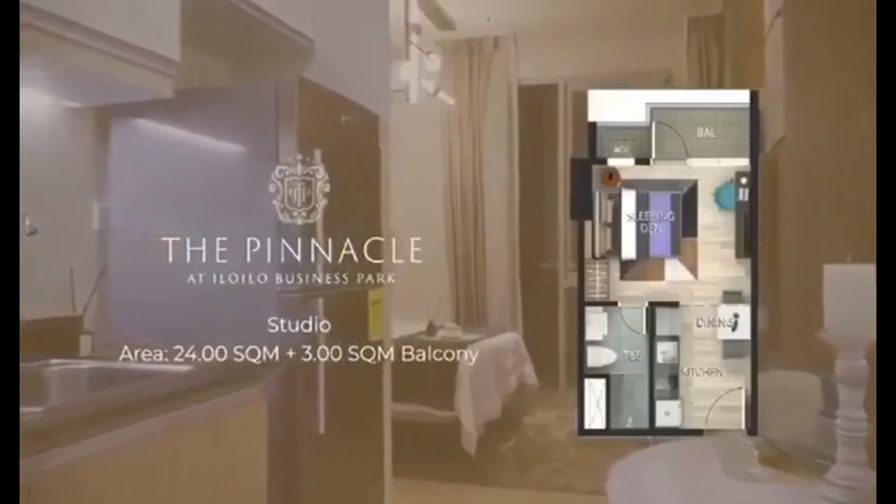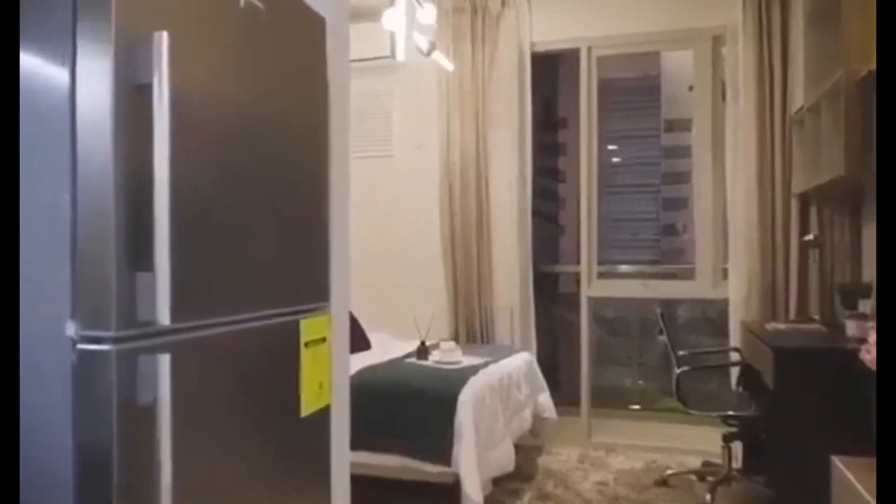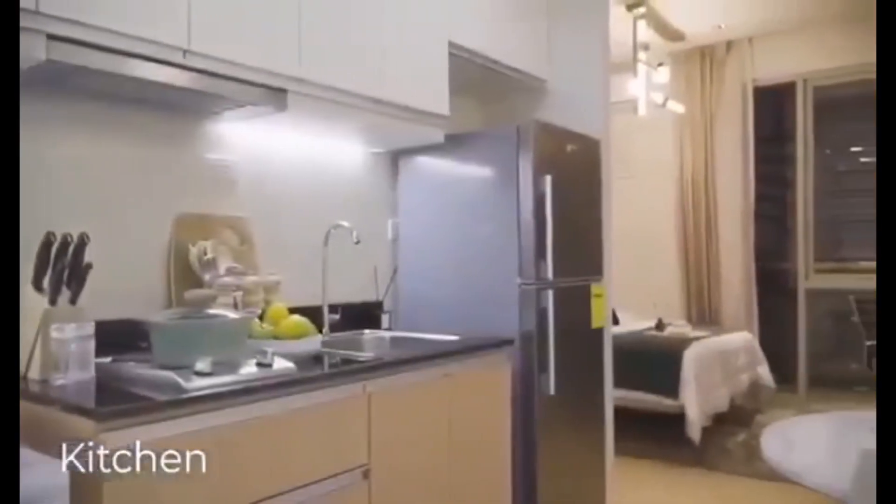Let's take a walk inside a studio unit of the Pinnacle. This studio has 24 square meters of interior space, plus 3 square meters of balcony.